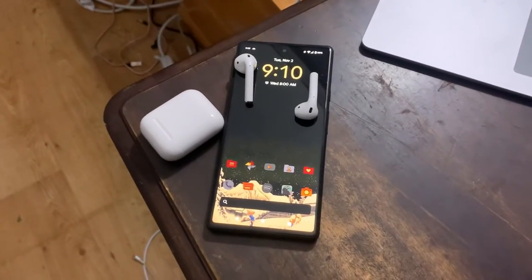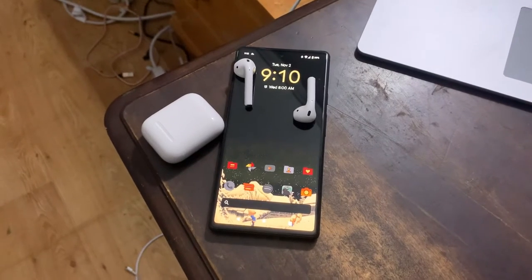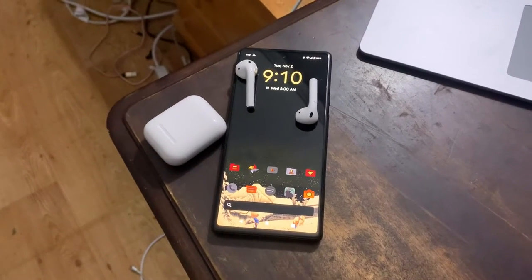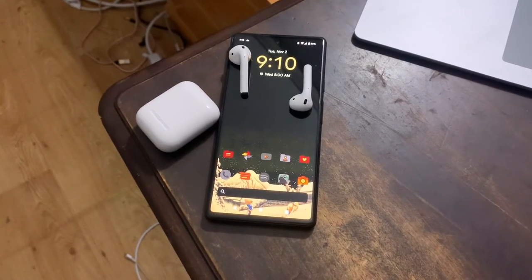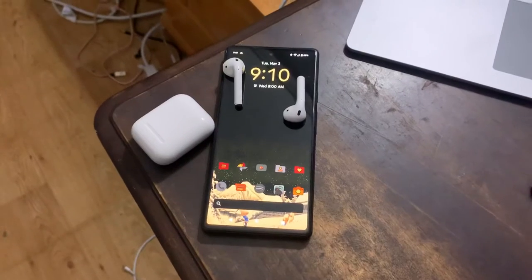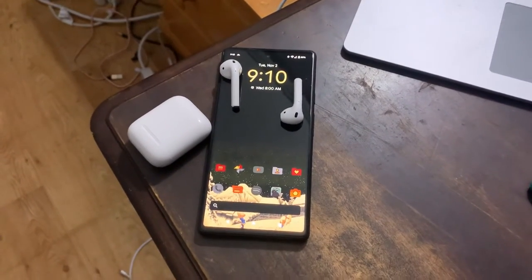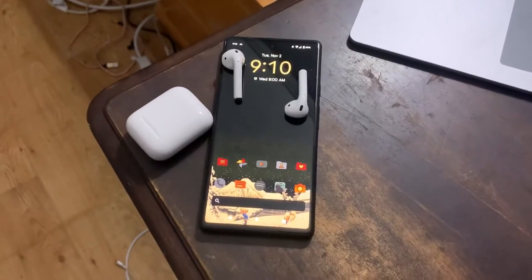Hey guys, in this video we're going to be talking about whether it is worth using your AirPods on your Android phone. The short answer is your mileage will vary heavily depending on the phone that you're using. The long answer is the rest of this video. When I first connected my AirPods to my Pixel phone, they sounded like garbage — I turned the volume all the way up and even then I could barely hear the vocals and the instruments in some of my favorite songs.